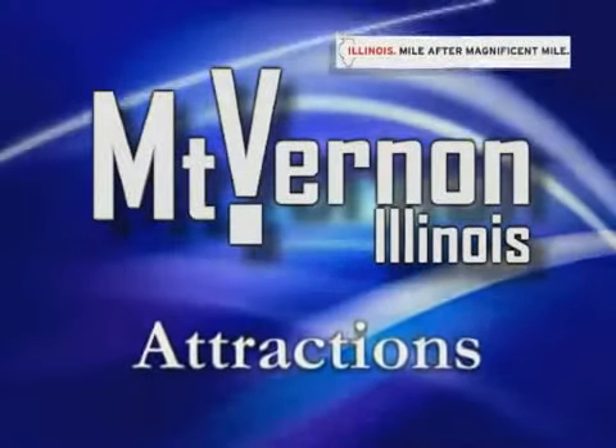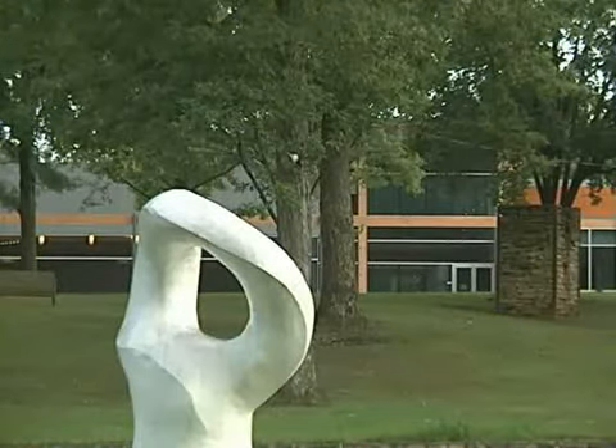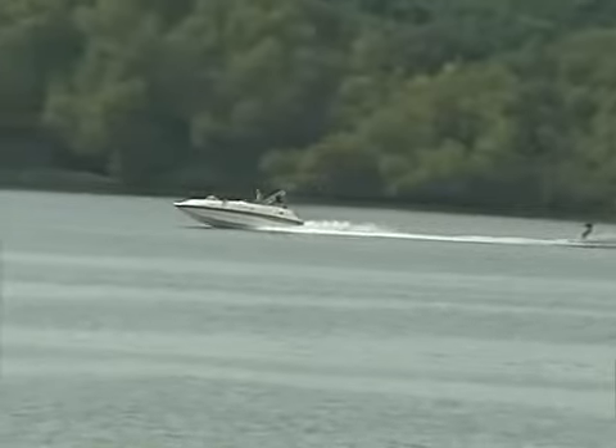Mount Vernon, Illinois offers a full range of attractions. Whether you're out to enjoy a quiet Sunday afternoon or an exciting outdoor adventure, you will find it in Mount Vernon.